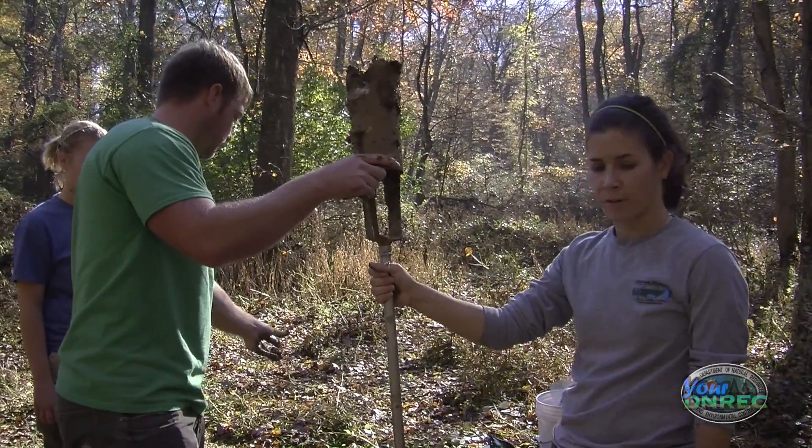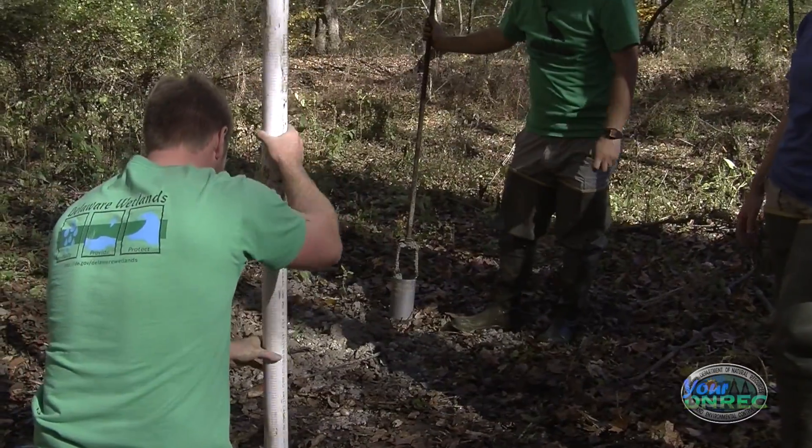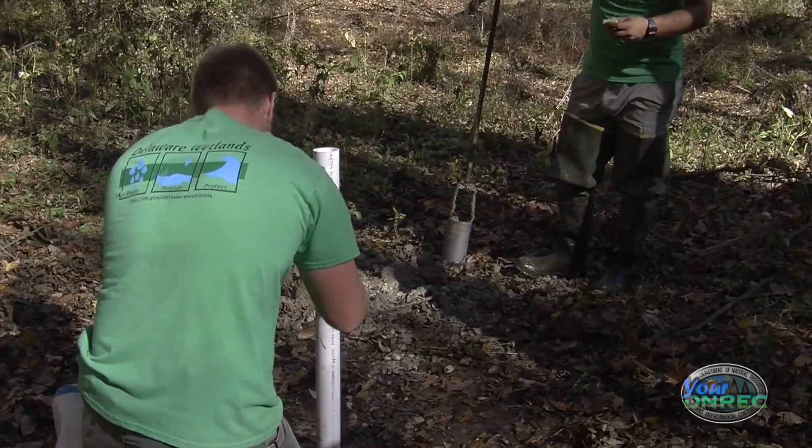This will be for a riverine site, and what we installed last week was for a flat wetland — similar information on just how much water is there and then throughout the seasons how that changes and how much it's holding.